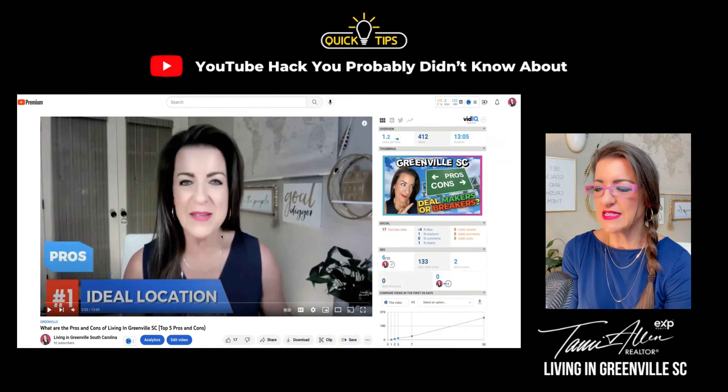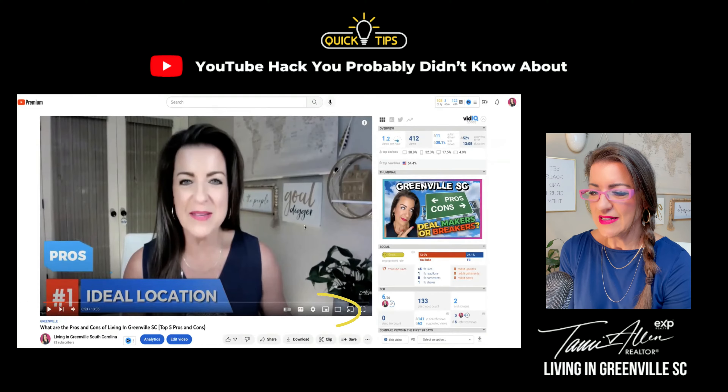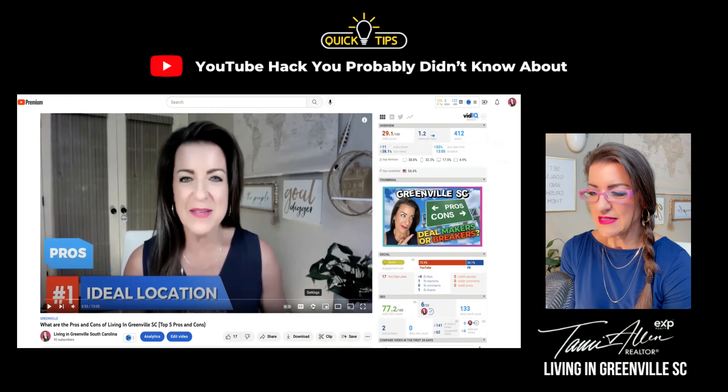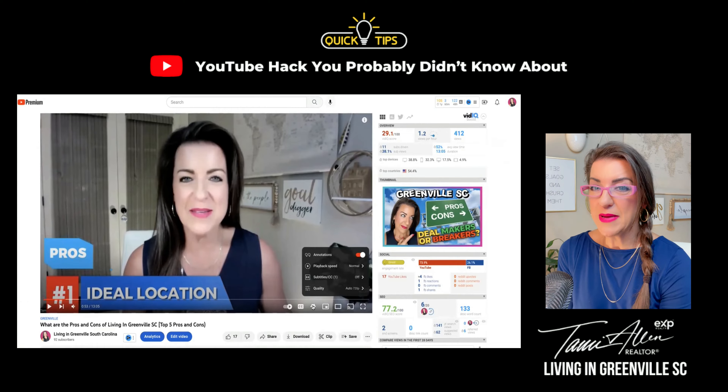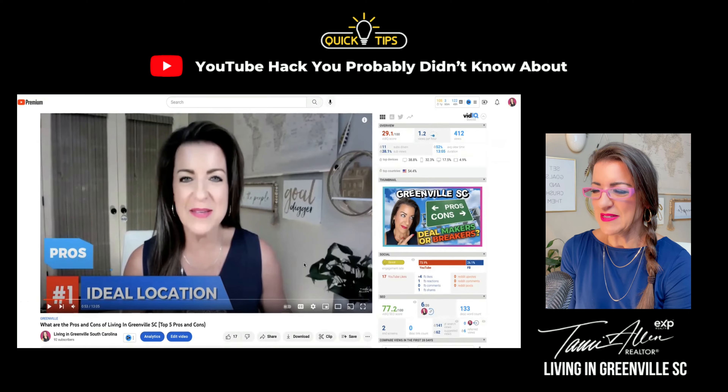So here's the hack — are you ready for this? You are going to click on the settings icon on the screen of the video. Click on settings, go to playback speed — it says normal. Click on that and go ahead and put it at 1.75. You might even be able to do 2. Put it on 1.75 and click play and see what happens.